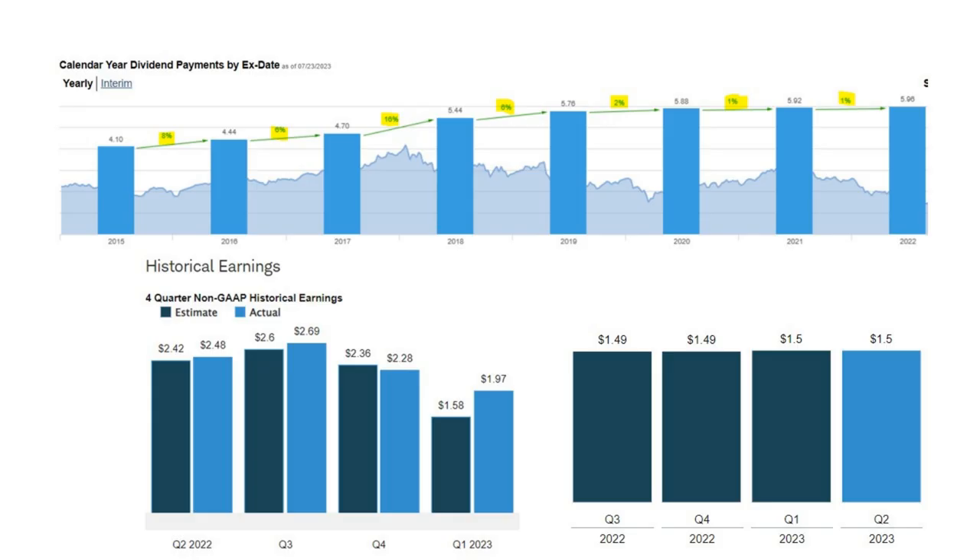Looking at 3M's dividend trajectory, you can see where they started to tighten their belt around 2018, and for the last two years they've had just a 1% increase, exactly as we described. Their earnings per share and the dividends they're paying show only a penny increase representing that 1% — that's the narrowing gap between their earnings and what they're paying out.